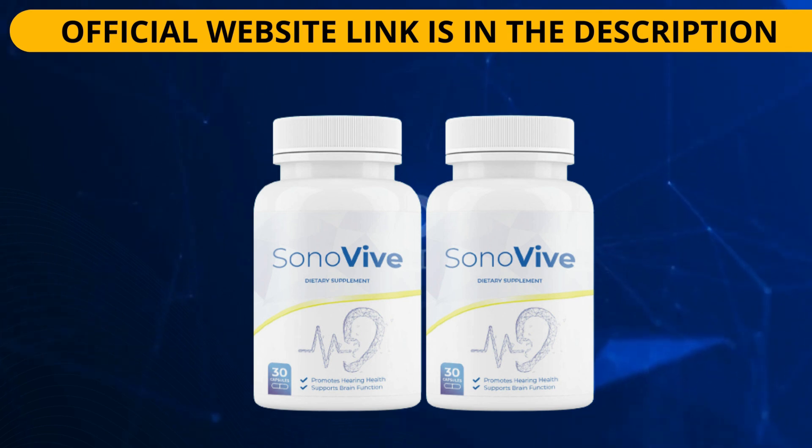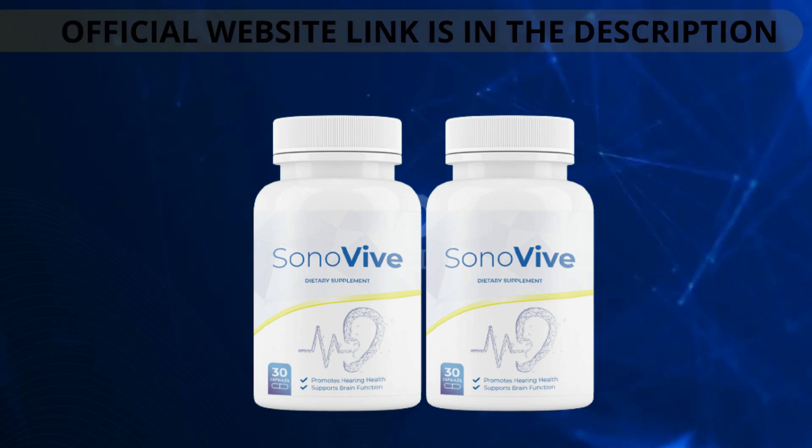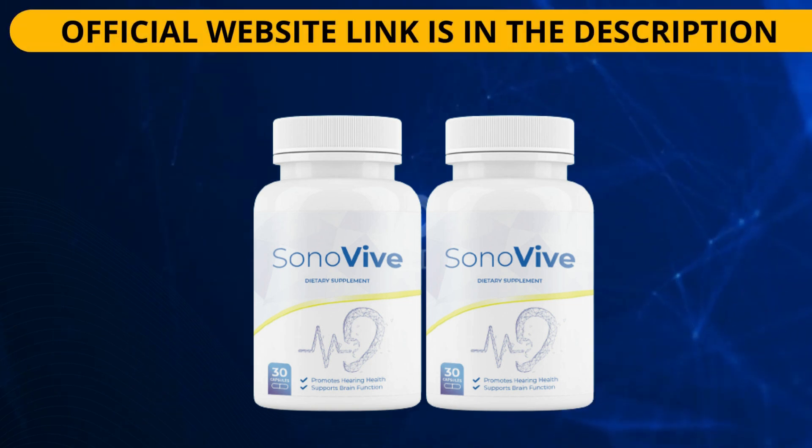If you want to learn more about Sonovive, visit the official website — the link is in the description of this video. By purchasing the original Sonovive, you also get a big discount. Thanks for watching the video.